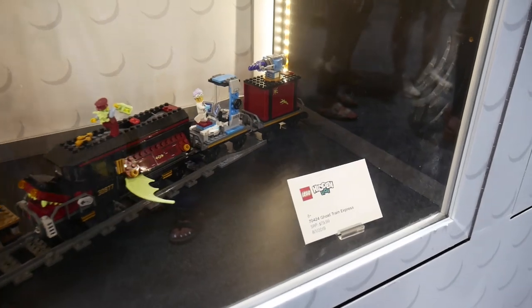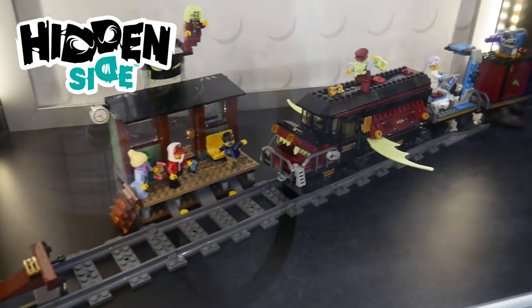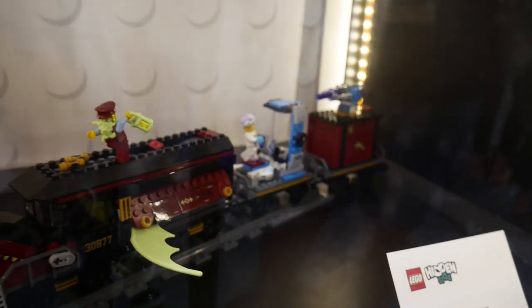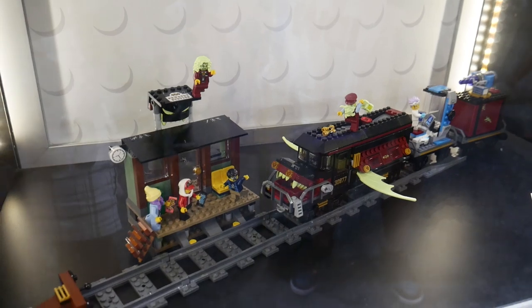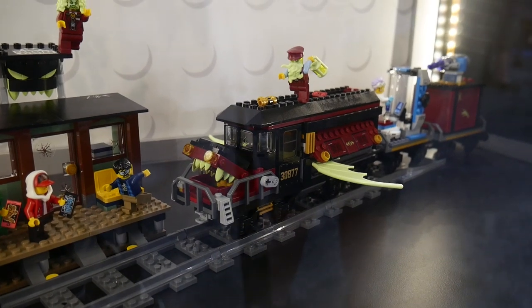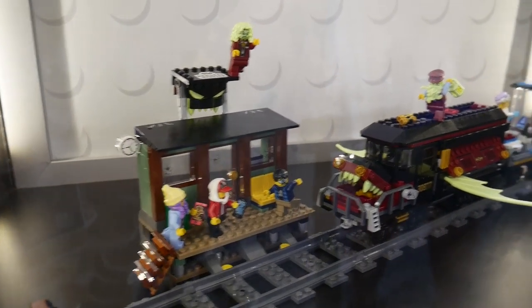This next section is something coming in August. You've seen the sets unveiled with official pictures, but now we can take an actual look at how these look. This is the Ghost Train Express — I'm sure a lot of people are looking forward to this one. Remember, the Hidden Side line is where you can put your phone on these sets and they come alive with extra features. The train looks cool with that mouth, and I really like the station. Something new for everybody.